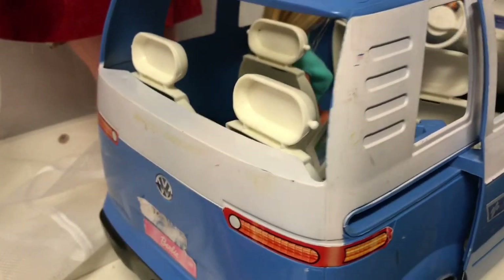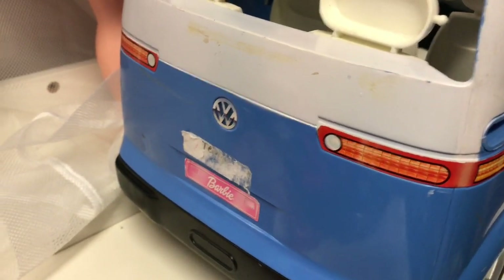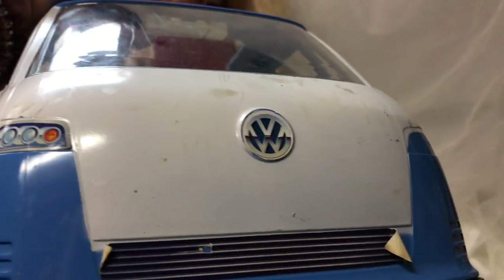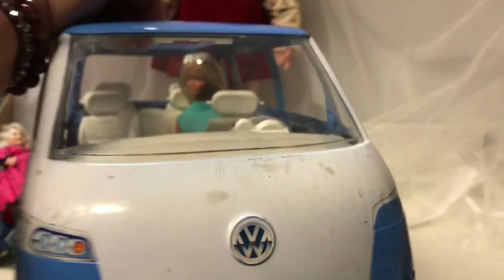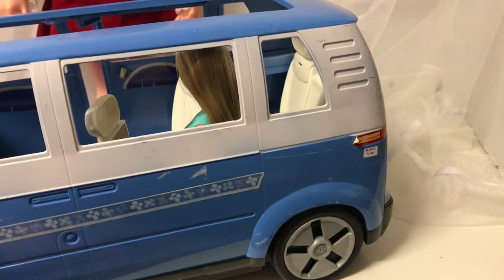The floor of the camper is in a block pattern, and here are the stickers on the camper. Going around to the back, there's the Barbie logo. And here's the front of this Barbie camper up close — it says Barbie, there's the Volkswagen sign. It's from the year 2002, and there are stickers on the opposite side as well.